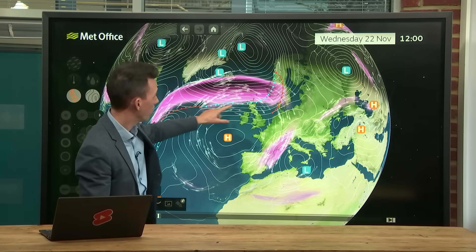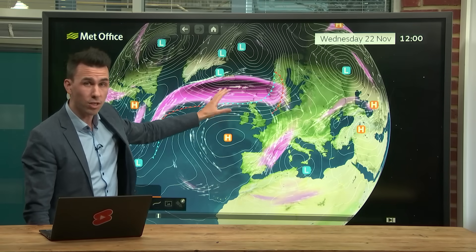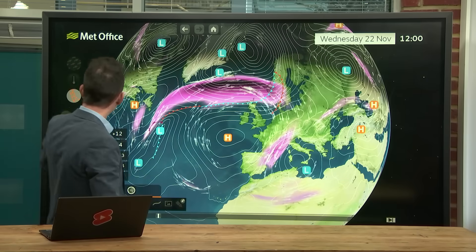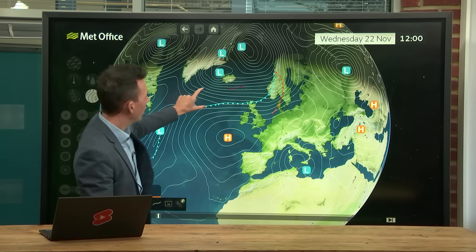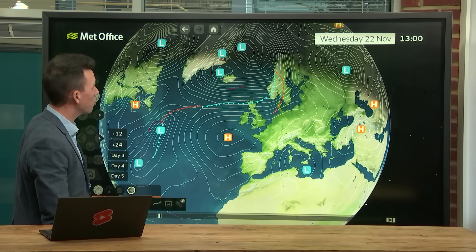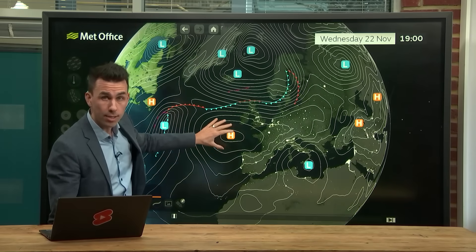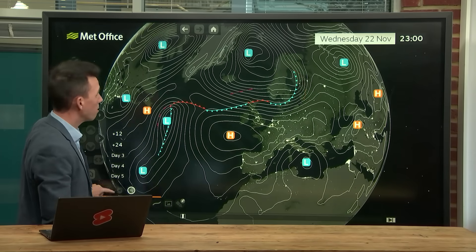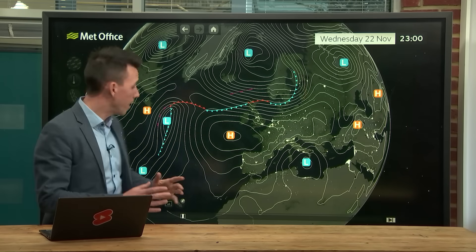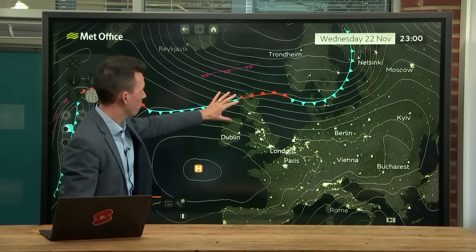That jet stream is sending a weather front into northern Scotland — so increasingly wet through Wednesday across much of Scotland, with that rain also extending further south as the day progresses. You can see these tightly packed isobars. As that powerful jet stream deepens these areas of low pressure near Iceland and we've got high pressure close to the south-west of the UK, those isobars will tighten further and it's going to turn increasingly windy across the far north of Scotland.